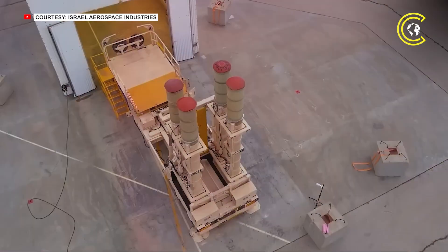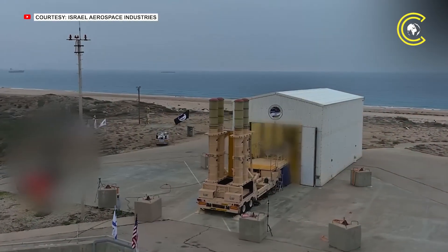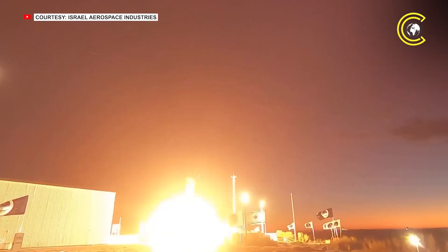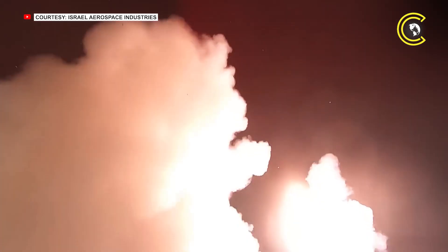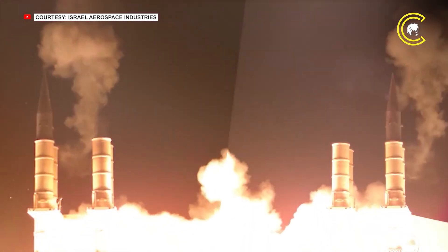The Arrow is part of Israel's multi-layered air defence network, which also includes the Iron Dome — effective against short-range projectiles — and David's Sling, designed to intercept medium-range threats. Collectively, these systems form an integrated shield that has proven vital in recent months.